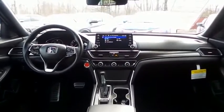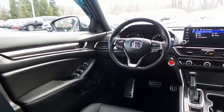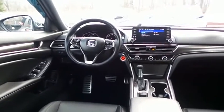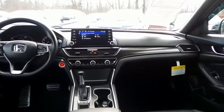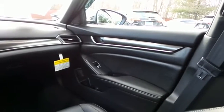This Accord Sport comes well equipped with reverse camera, keyless push-button engine start, dual-zone climate control, power driver's seat, power windows, mirrors and door locks, keyless entry, and cruise control.